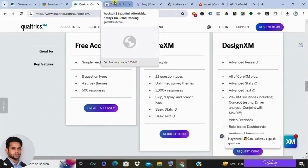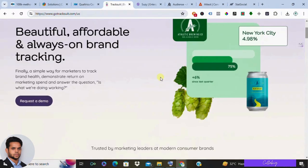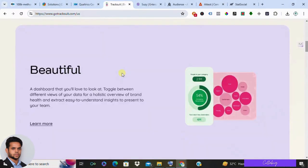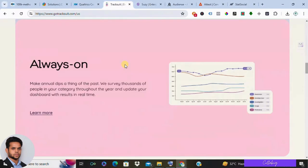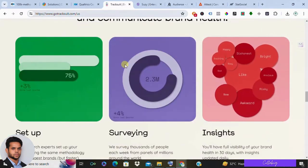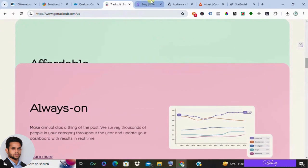Number three in the list is Tracksuit. Tracksuit is a rising star in the brand intelligence world. They focus on social listening and influencer marketing, making it a great choice for brands that are active on social media. Pros: user-friendly interface, good for social media analytics, offers affordable pricing options. Cons: not as comprehensive as some other platforms and may not be ideal for large enterprises.